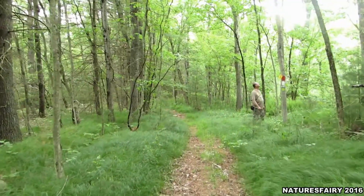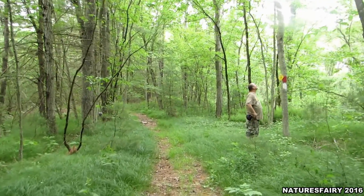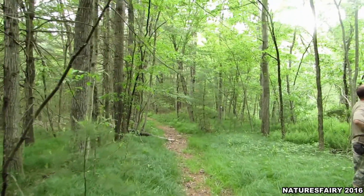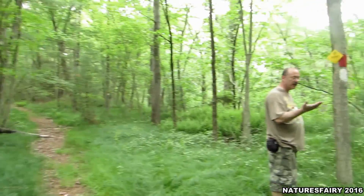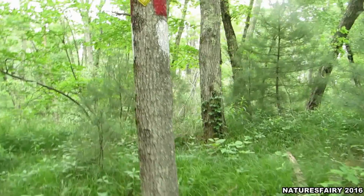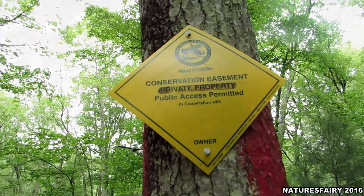What's it say? It says conservation. So I'm trying to read the property sign, but we're in the easement area. So as long as we stay on the trail, nobody can shoot us. You don't want to be shot. Nope.